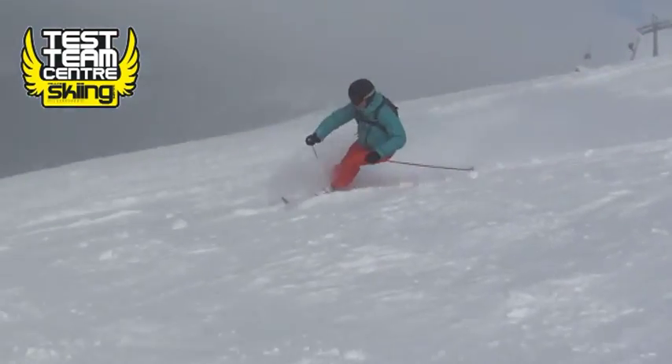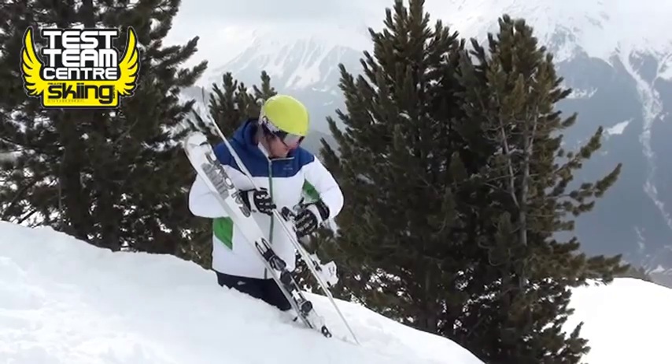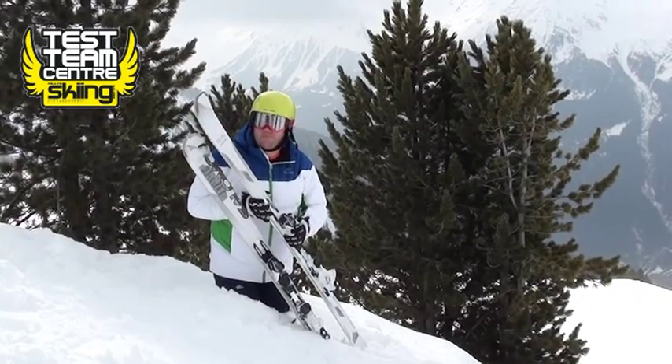If you're a bit heavier you don't really want these — you want to go the next size up. But for someone who's about 10 stone and likes the skiing, it's spot on.